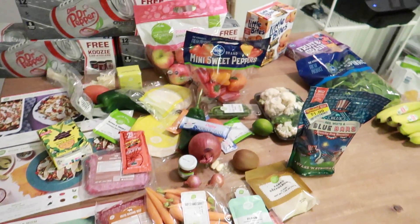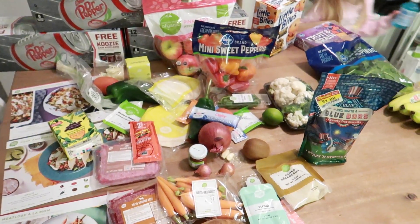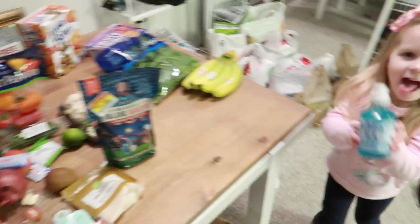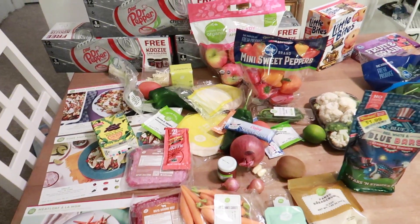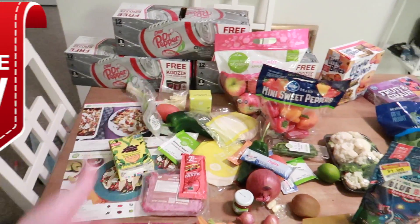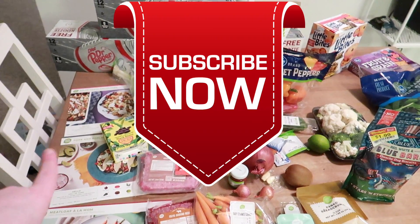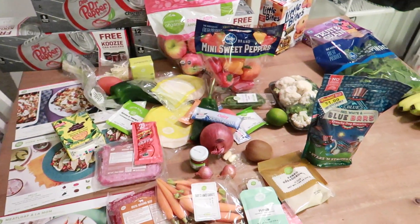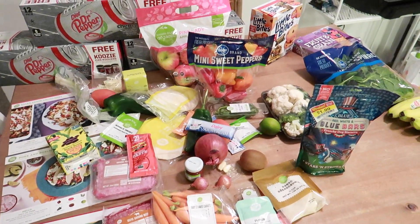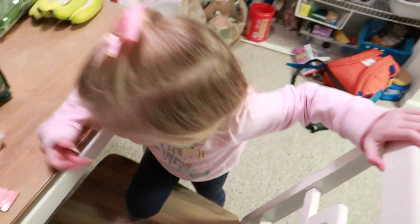My HelloFresh link will be linked down below. I'm also going to submit some of this stuff to Ibotta — check out my Ibotta link down below as well. We'll see you guys later. It's kind of a small grocery haul, so make sure you give it a big thumbs up, leave me a comment down below, and please subscribe if you're new. Stay tuned — I'll be sharing how these HelloFresh meals come out on our dinner videos, so you don't want to miss that. We'll see you guys all next time. Bye!